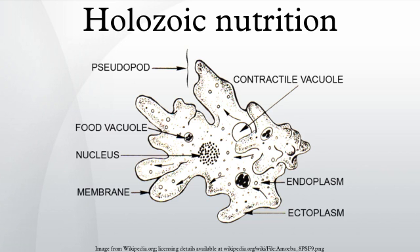Egestion: the expulsion of undigested material, commonly called defecating.